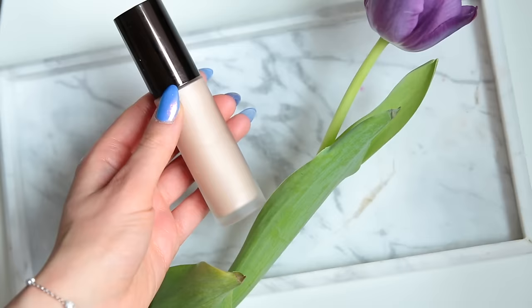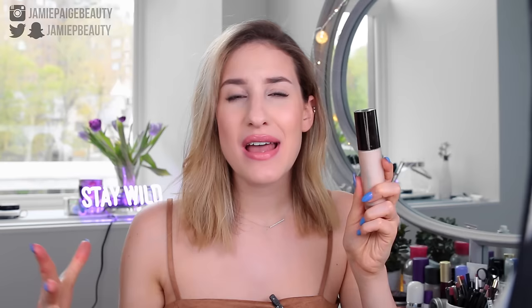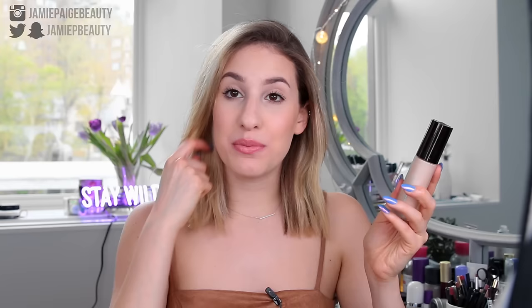Moving on to primers that give a little bit of a glow — the Becca Backlight Priming Filter is definitely one of my favorites. This gives your skin a very intense glow. If your skin is feeling extra dry and you want an extra boost to fake that your skin is looking hydrated, this is a really great product. It has a glow without any sparkle — it's not like you're going to look like a disco ball. It just gives your skin a little bit of that sheen. I like to apply this all over my face if I'm having a very bad skin day, but otherwise I just apply it on the high points of my face for extra glow. And this also smells amazing, which is an extra plus.